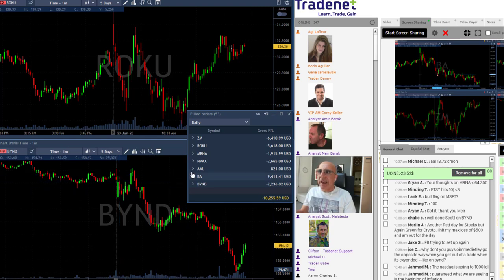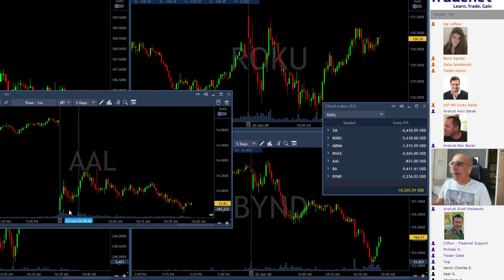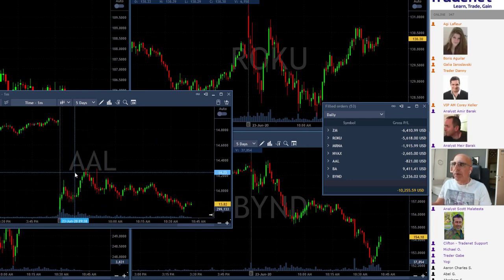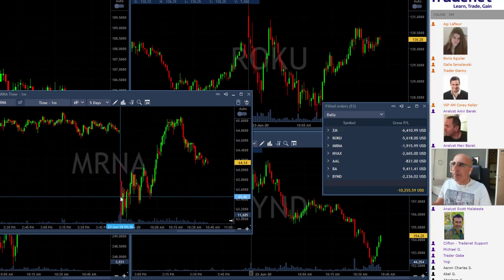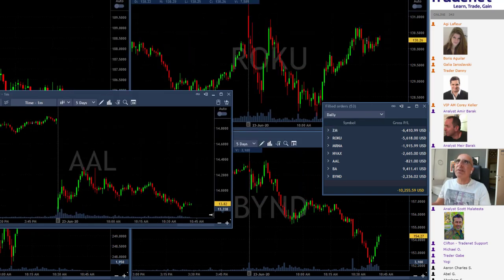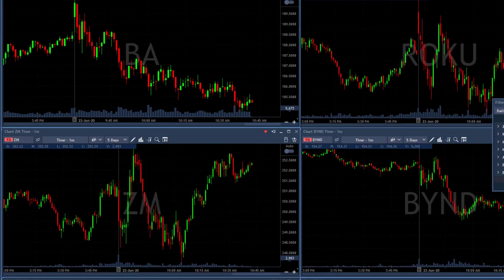I've got quite a small winner in AAL — that one didn't work out as expected. It was a big gap down today, supposed to be a gap-and-go, so I shorted it here. It moved over the highs and took me out, and then came down. mRNA did the same sadly — it wasn't supposed to be behaving this way and took me out as it was moving higher. So I've got two losers in mRNA and AAL.